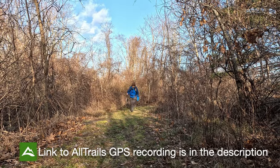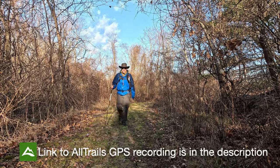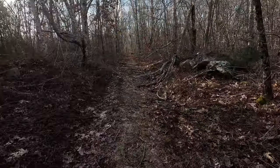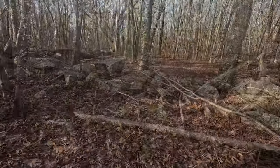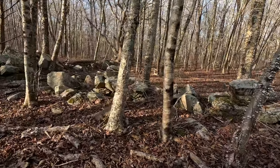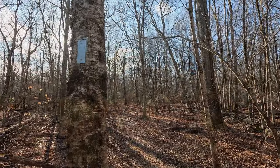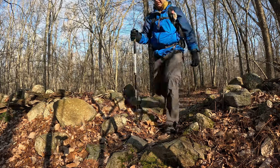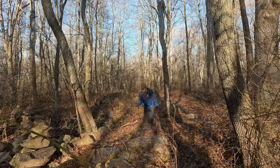Today we're hiking the Quinebog Trail, and the goal is to hike it from the north end to the south end — the whole thing, about eight miles. We've had a lot of rain in the last few days. In fact, all kinds of flood warnings up and down the east coast, and today's trail is going to be a little bit wet. The Quinebog Trail was my last blue-blaze trail to hike in Patchogue State Forest.